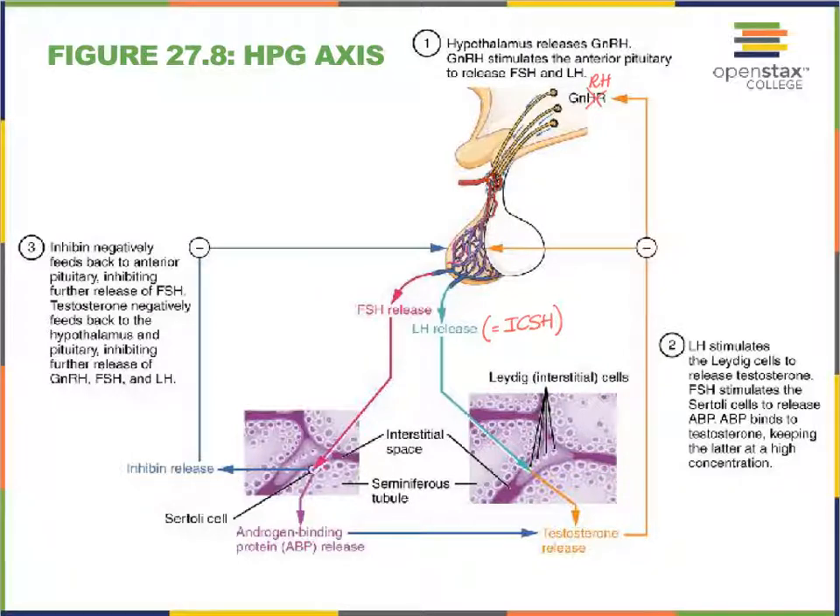Follicle-stimulating hormone, on the other hand, is going to impact the Sertoli cells, and Sertoli cells produce the androgen-binding protein, or ABP, which then binds to testosterone and literally causes testosterone to build up, which then of course promotes more spermatogenesis.